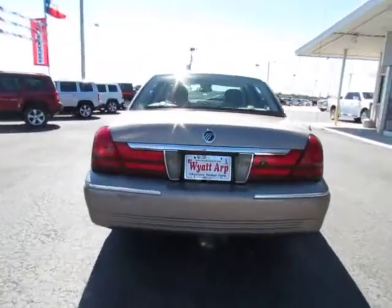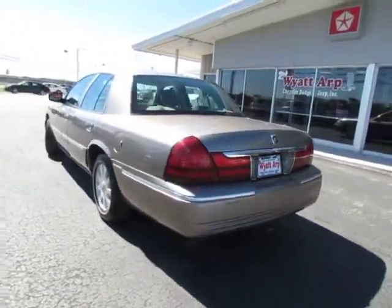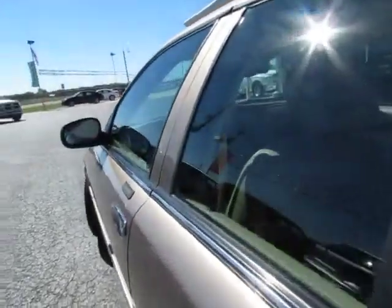Here are some of this vehicle's great options: anti-lock braking system, power passenger seat, traction control, air conditioning, adjustable steering wheel, power steering, cruise control, keyless entry, four-wheel disc brakes.